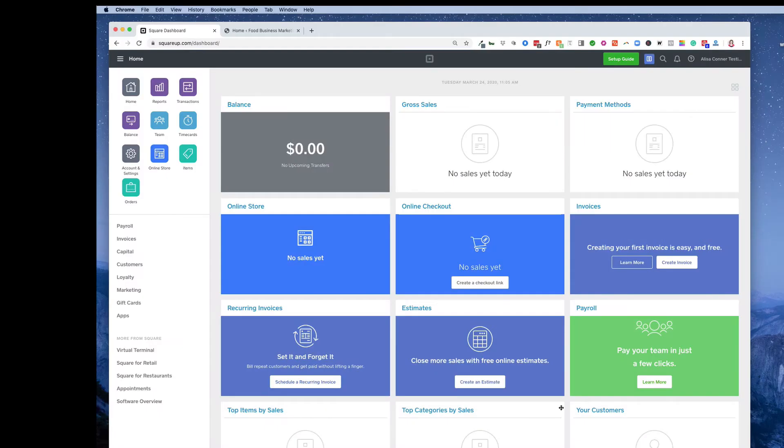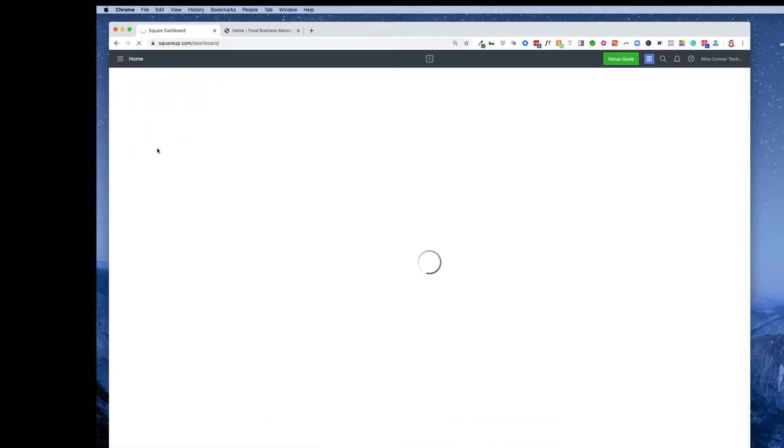When you log into your Square dashboard, this is what it looks like. You have where we started last week: your Items, your Orders, and then your Online Store. To get into your online store, click on that. There is another way to get in here directly.